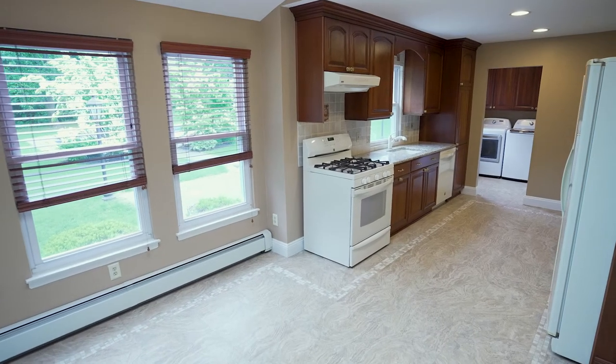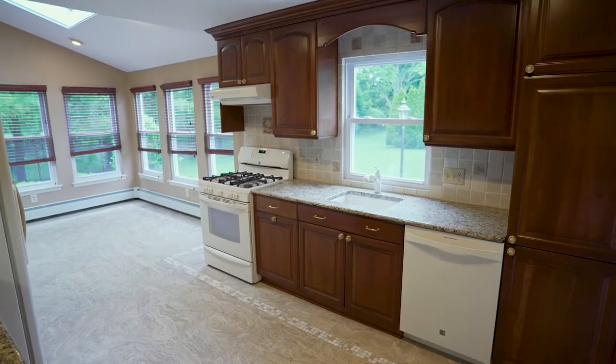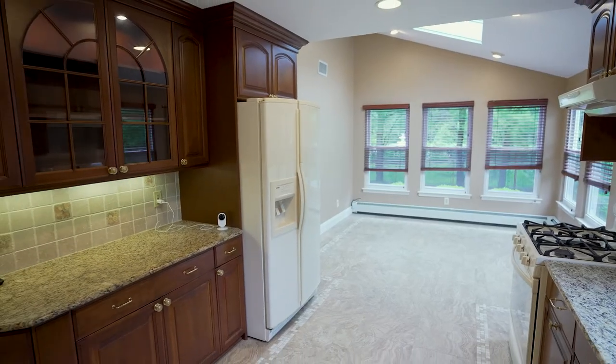I love how large and bright the kitchen is. You will notice the backsplash is Italian tumbled marble with hand-painted floral designs over the granite countertops and a cast-iron sink.